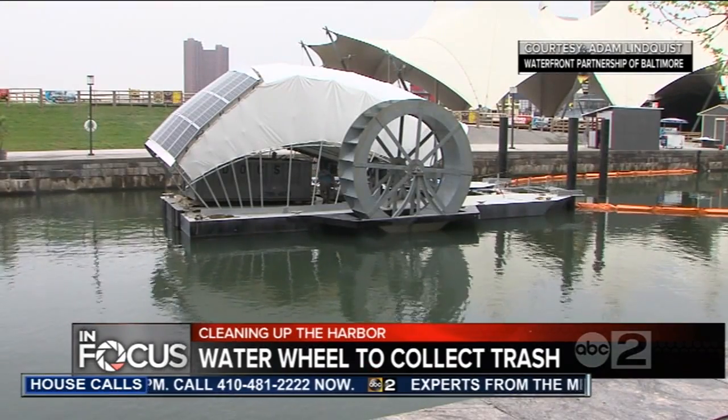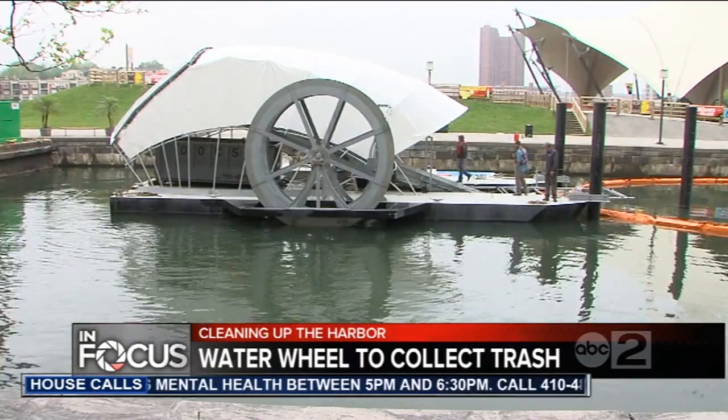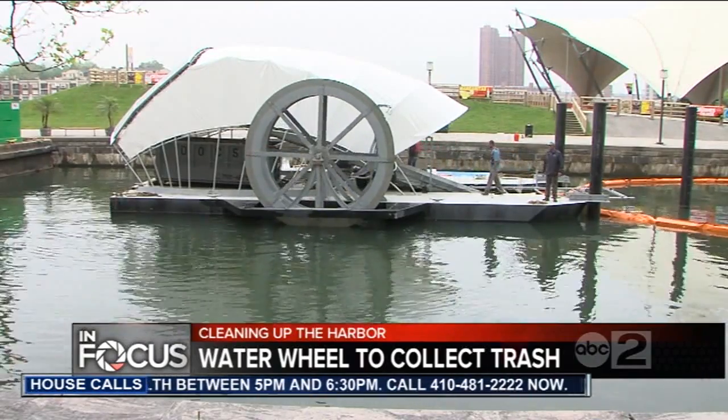Business leaders hope that eventually the wheel will be so effective that it won't even be needed. It so often comes from people who just drop litter and have bad habits. The hope for the future is that we can put the wheel out of business, and the greatest opportunity is through our children, who don't have bad habits or bad behaviors yet.